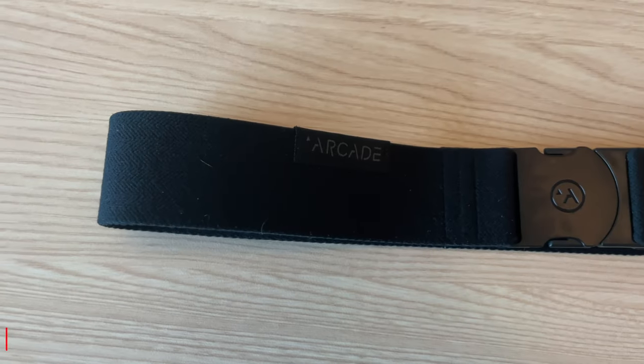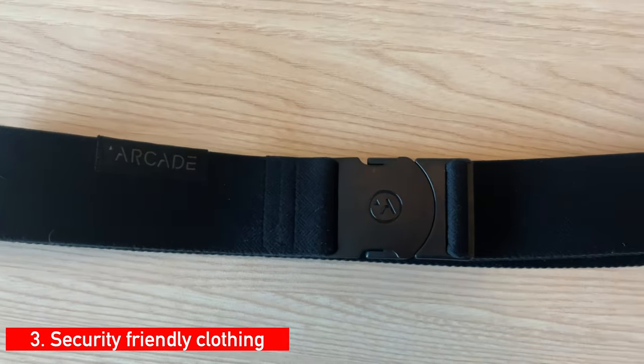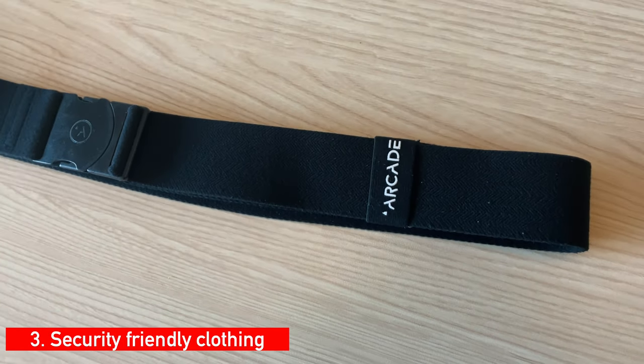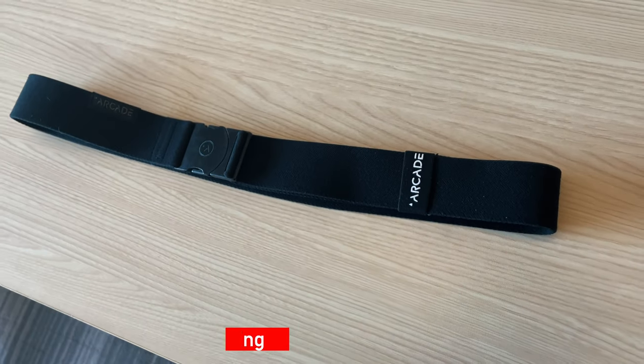Tip number three is also a security bonus tip. If you wear a belt and need to go through security, check out Arcade Belts — they're a plastic clip, fabric belt. I love them, I have about four of them, and I use them every day in different colors. You don't have to take them off at security because they're not metal. I hate taking off my belt and shoes and getting undressed in front of security, so Arcade Belts are a fantastic solution. You can get them on Amazon for about $15 each.